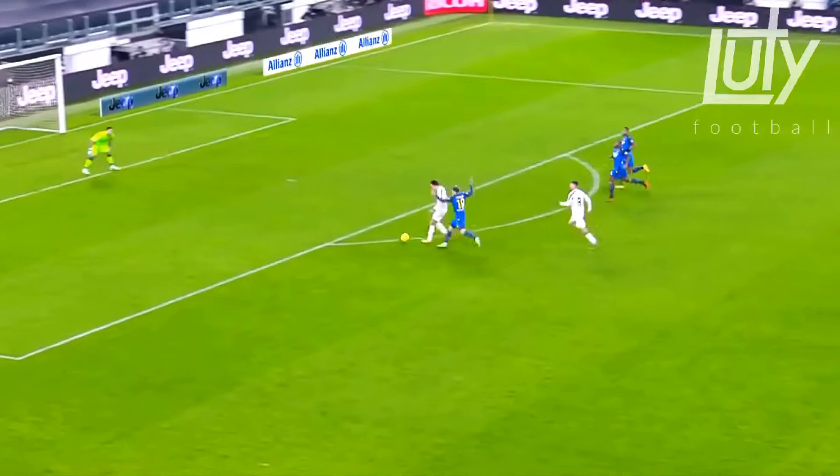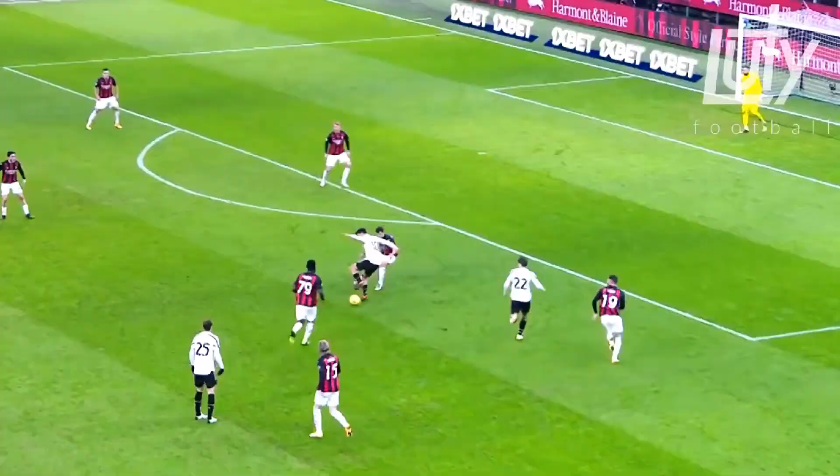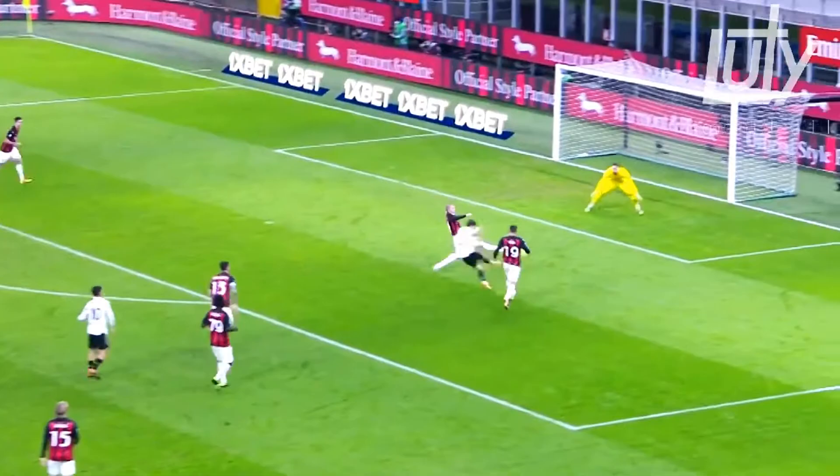Here again, he creates that space between the defender, reads the keeper's movement, and places it on the opposite side. Again, with the space in behind, he drives into it, sees the option, and places it in the corner with his technique.